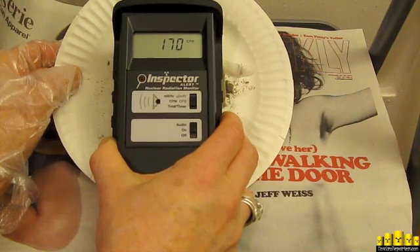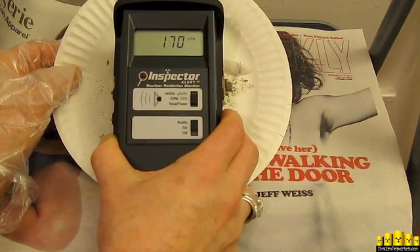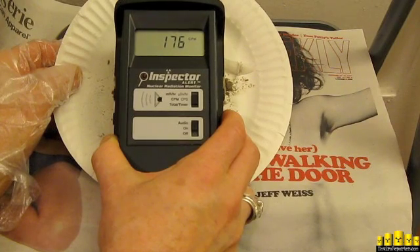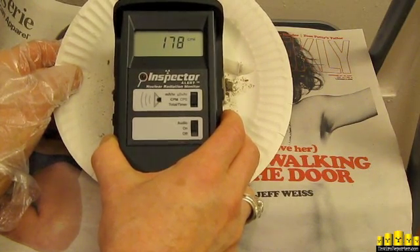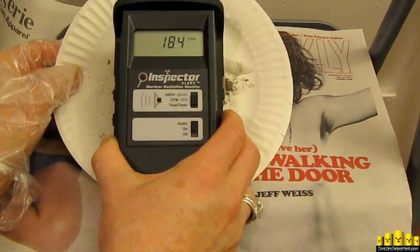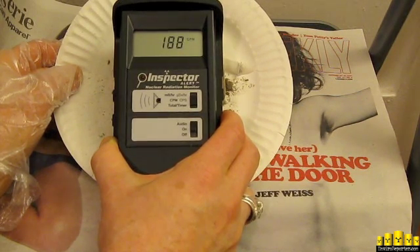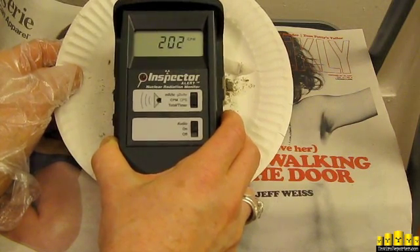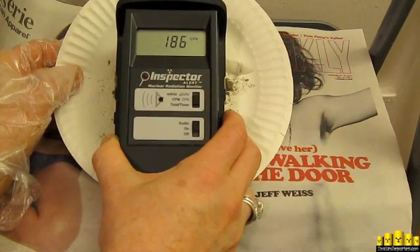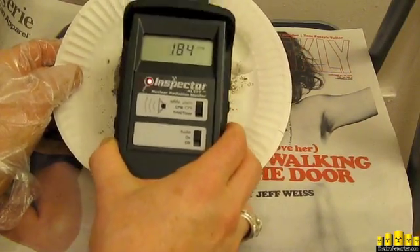166, 170, 176, 178 counts per minute. Should be 41.6. 178 is our high. This is a 30-second average — 184, 188 — a 30-second average that turns over every three seconds. It re-updates itself. It's a rolling 30-second average by one of the best nuclear radiation monitors on the market. 188. It's going to cost you if you get this.